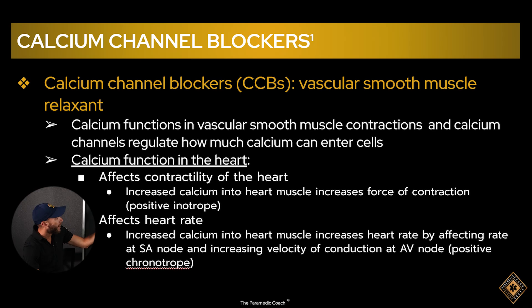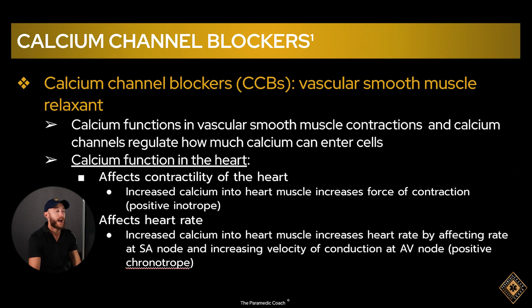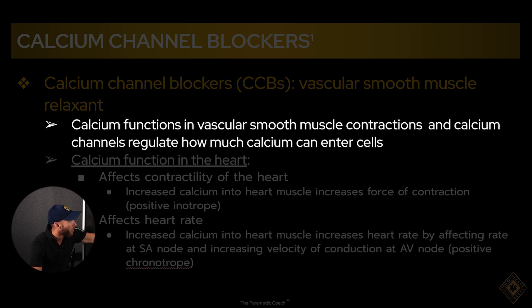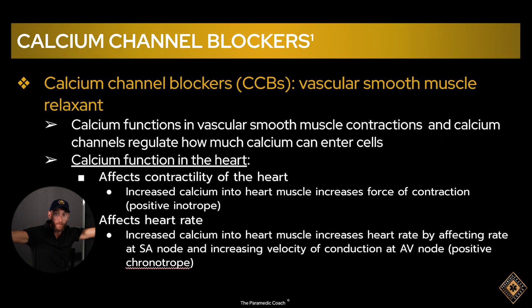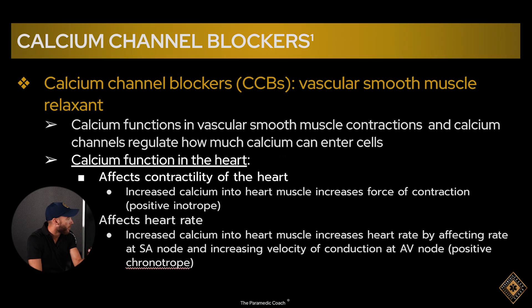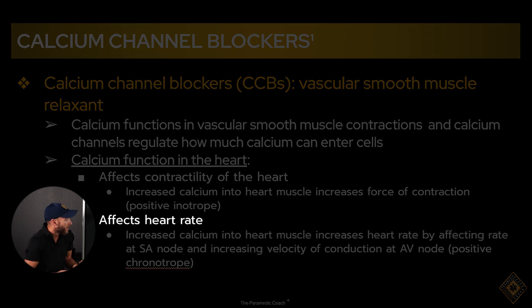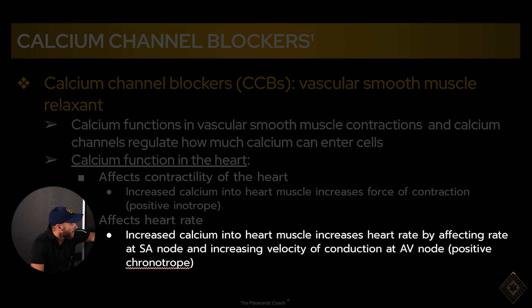Calcium channel blockers are vascular smooth muscle relaxants. The key point is that calcium functions in vascular smooth muscle contractions, and calcium channels regulate how much calcium can enter the cells — that's why these drugs work. In the heart itself, calcium affects contractility, meaning the strength of contractions. Increased calcium into the heart muscle increases the force of contraction — it's a positive inotrope. It also increases the heart rate by affecting the SA node and increasing conduction velocity at the AV node — a positive chronotrope.